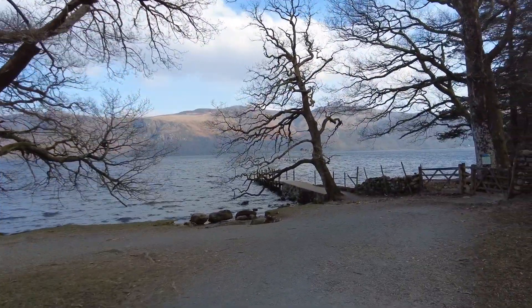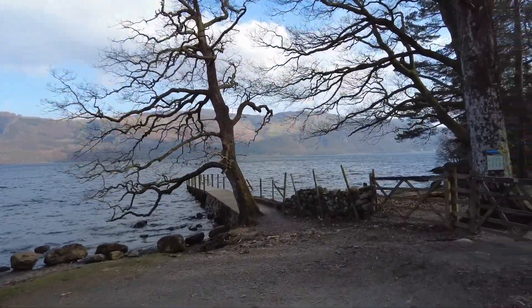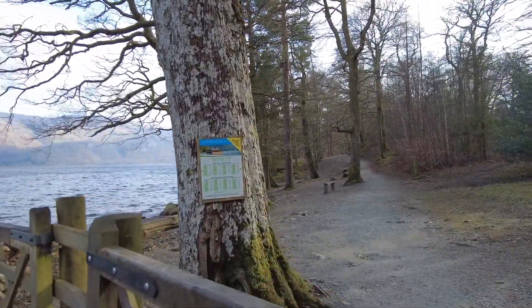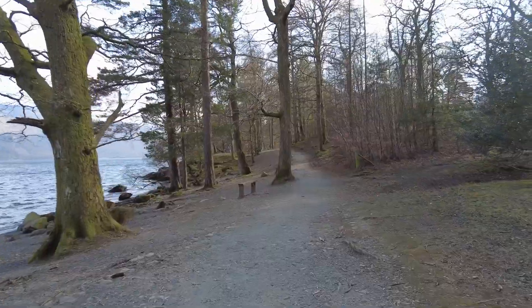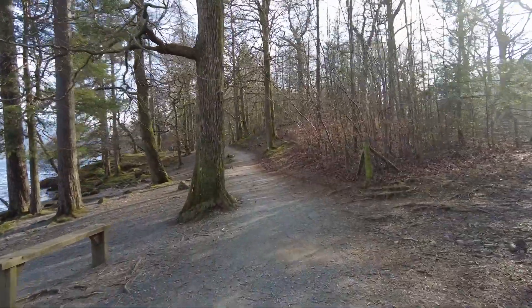There's the jetty where the launch comes and you can pick that up — one goes clockwise, one goes anti-clockwise. We'll be going through the gate on the right hand side. There is a timetable there if you wish to look at it — if you're getting tired you can go back. Basically we're on this path now all the way to the bottom end of the lake.